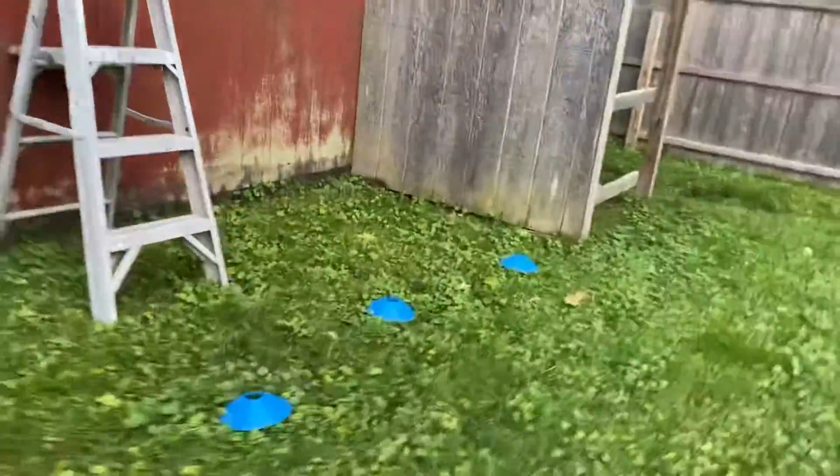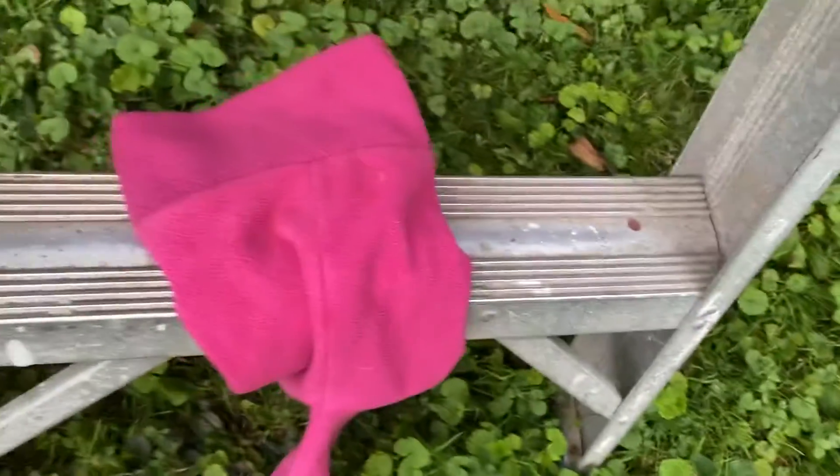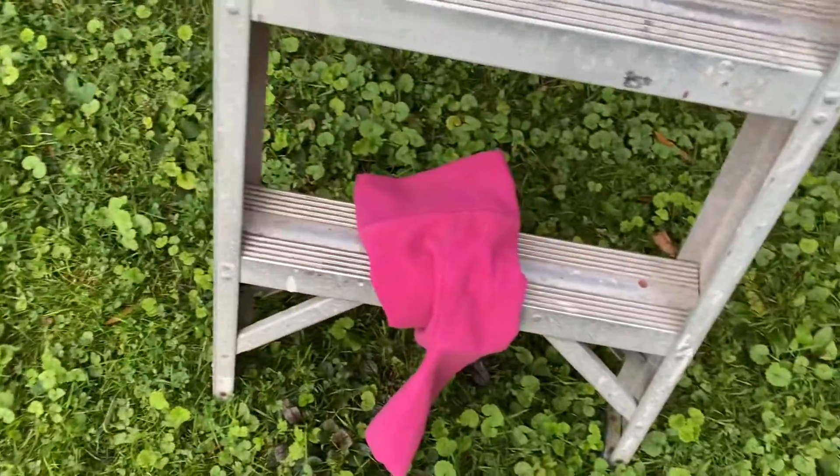We're gonna come into this area with the blue cones, and we have another search area. She's going to have her toy on this rung and we're gonna cover it with a sock. And then she's going to find them — so I'm gonna go get Luna.